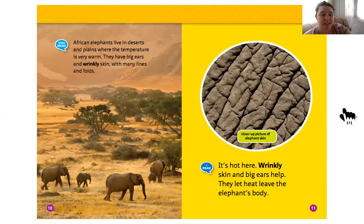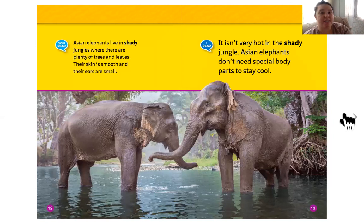African elephants live in deserts and plains where the temperature is very warm. They have big ears and wrinkly skin with many lines and folds. Wrinkly skin and big ears help let heat leave the elephant's body — that's how their bodies help them survive. Asian elephants live in shady jungles where there are plenty of trees and leaves. Their skin is smooth and their ears are small because it isn't very hot in the shade, so Asian elephants don't need special body parts to stay cool.